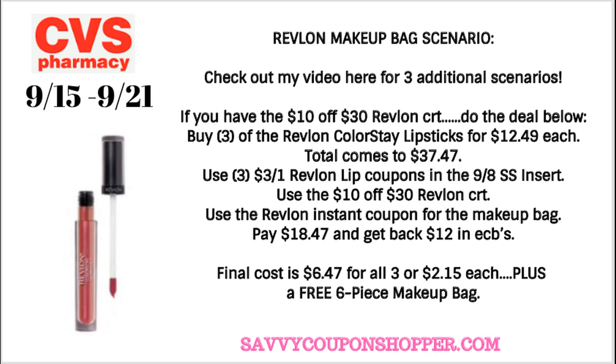I love the Revlon ColorStay Liquid Lipsticks, priced at $12.49 each. Stock up for fall — grab three of them for $37.47. Use three $3 off one Revlon lip coupons from the 9/8 SmartSource and the $10 off $30 Revlon CRT, plus the Revlon instant coupon for the makeup bag from the Redbox machine. You'll pay $18.47 for the three products and the makeup bag, but you'll get back $12 in ExtraBucks. Final cost for the lipsticks: $6.47 for all three, or just $2.15 each — plus a free six-piece makeup bag and a $3 beauty buck reward. The makeup bag is a limit of one.